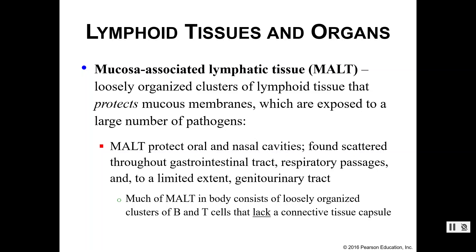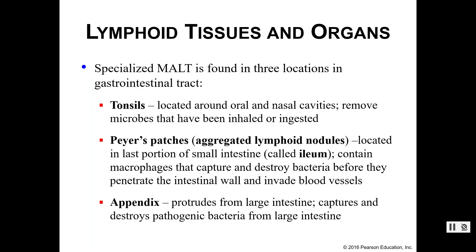Much of the MALT in the body consists of clusters of tissue — not exactly organs — and you find a lot of B cells and T cells there, but you're not going to find the capsule that we mentioned when we talked about lymph nodes. You do find MALT clusters in a few specific locations, some of which you've heard of. Your tonsils and your appendix are probably somewhat familiar to you — you may or may not have had one or both of these removed.